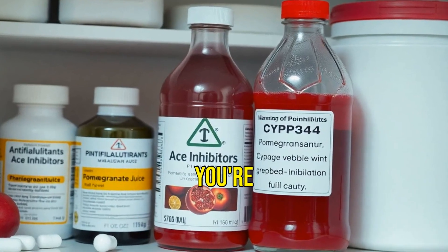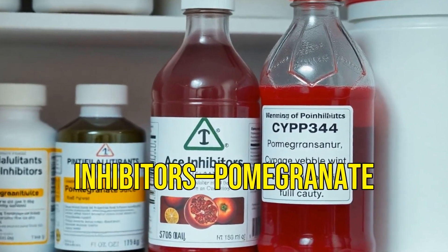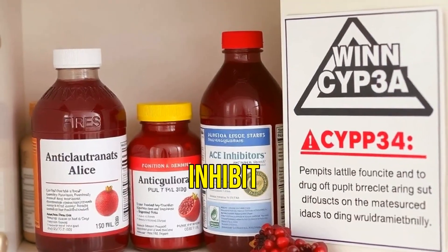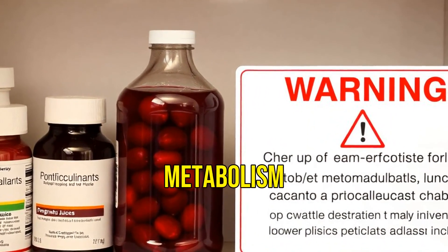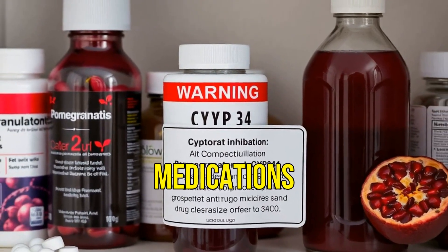Be cautious if you're on anticoagulants or ACE inhibitors. Pomegranate can inhibit CYP3A4, affecting drug metabolism and potentially increasing serum levels of certain medications.